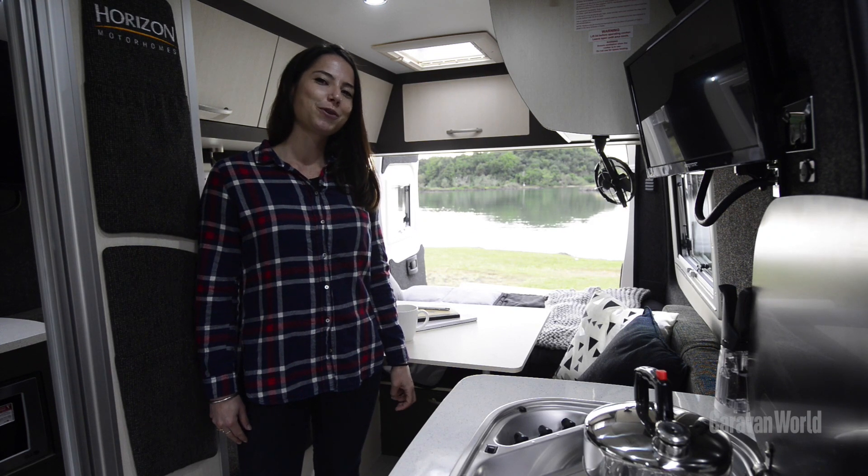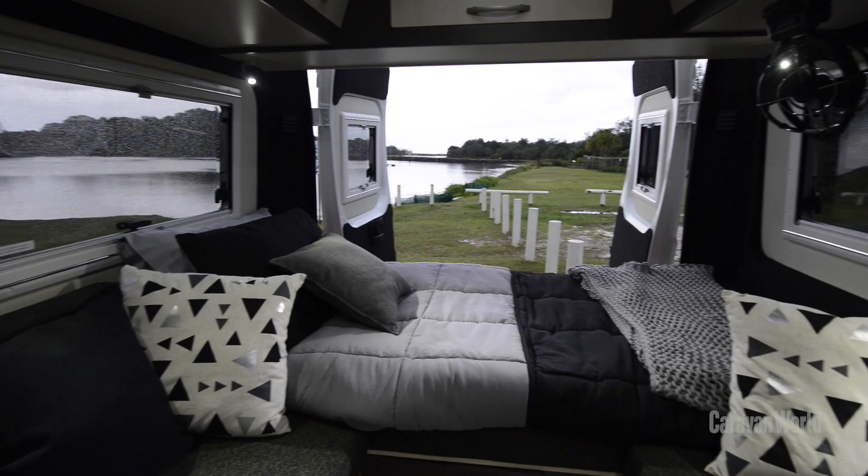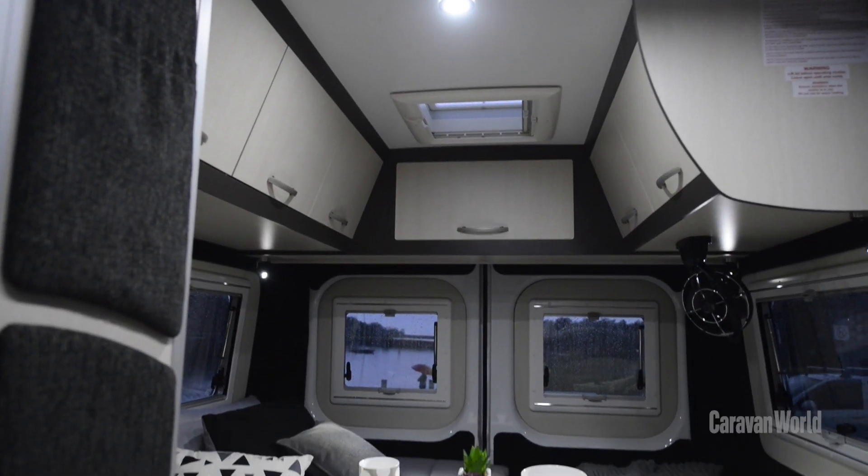The Melaleuca carries and sleeps two people and it's a really versatile layout. You can have it set up as either a king single, a really large double bed, or two single beds.